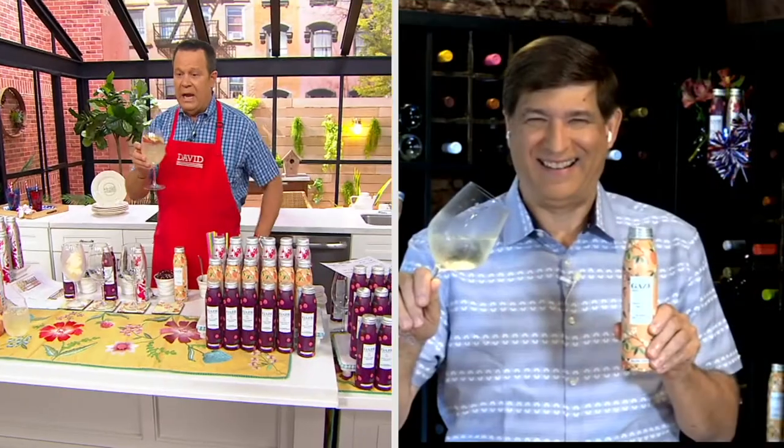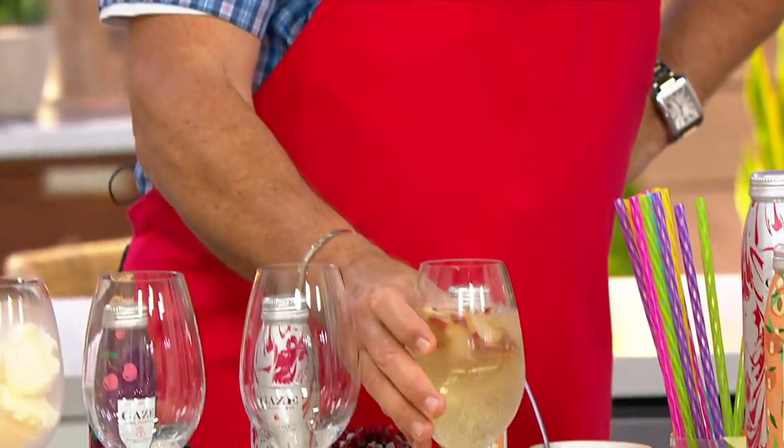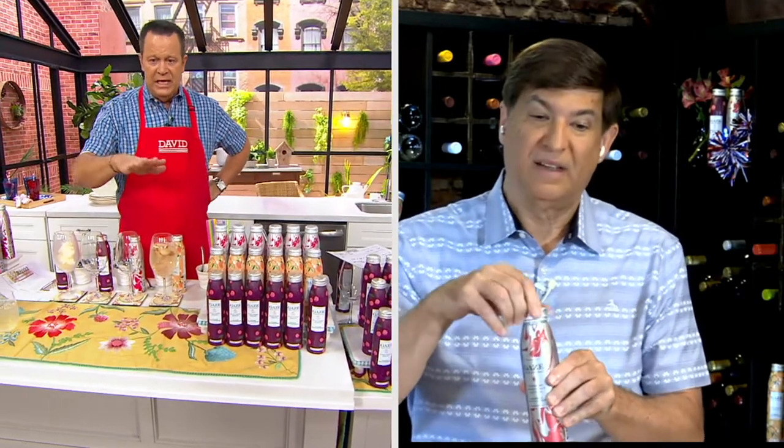This is the equivalent of a half bottle of wine — a 375-milliliter can — so you get two and a half servings. It's 5% alcohol, whereas wine is 12 to 13%, and it's 80 calories a serving. It's delicious and delightful. If you wanted to cut it with some seltzer and make it even lighter and more bubbly, it would be perfect for these warmer weather months.